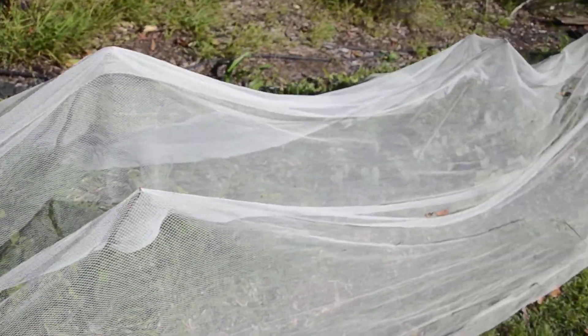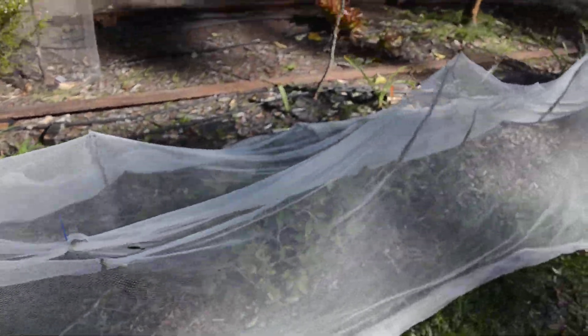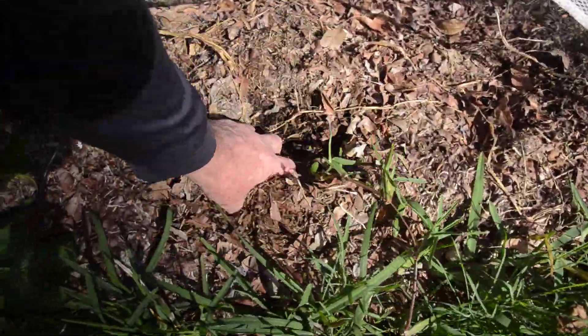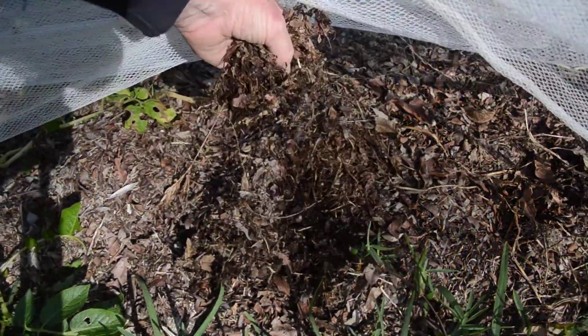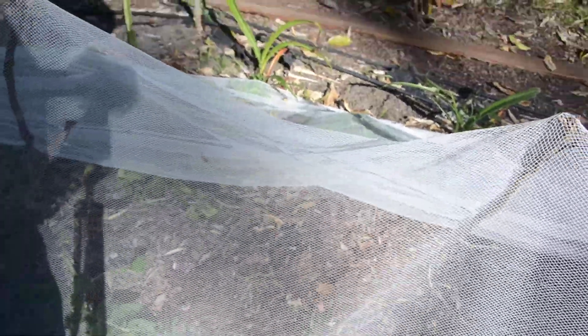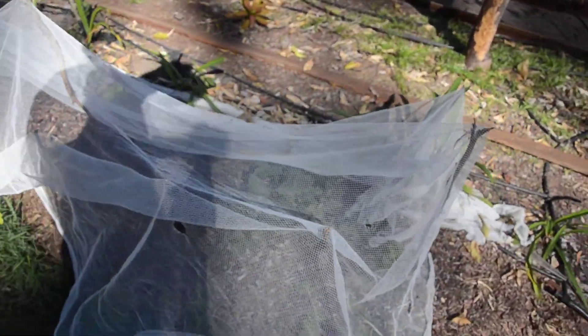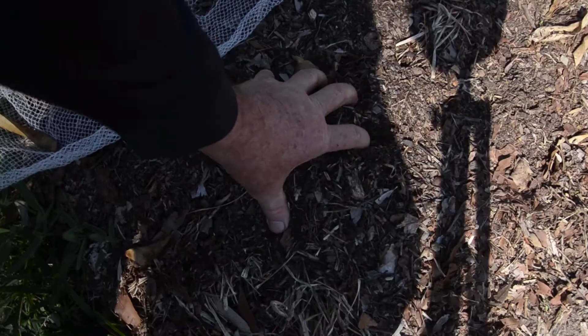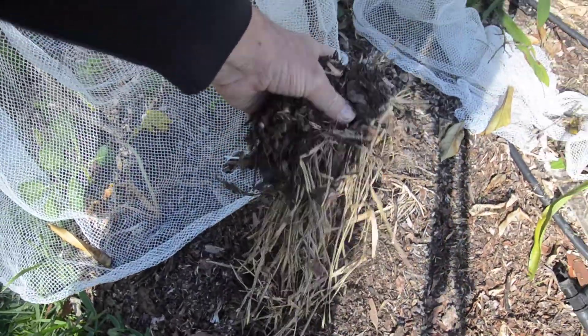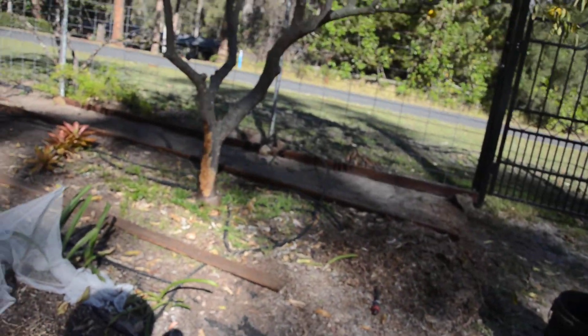I'm just starting to pick the potatoes now - they're not very large, there's not many of them. But this soil here is what I'm going to be using to grow my veggies in next year. There's not enough of it, but by doing all that work with the potatoes and putting nine layers together, I came up with this much material, and this is going to help me produce my next year's crop.